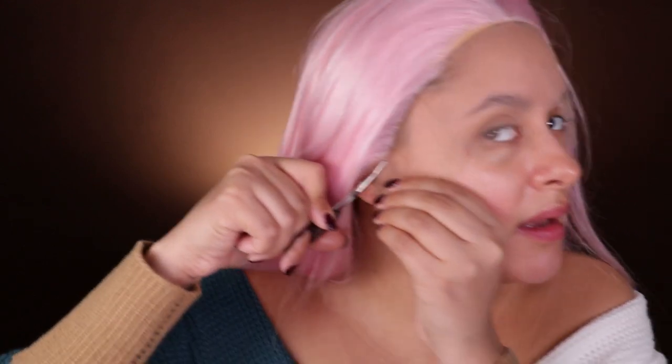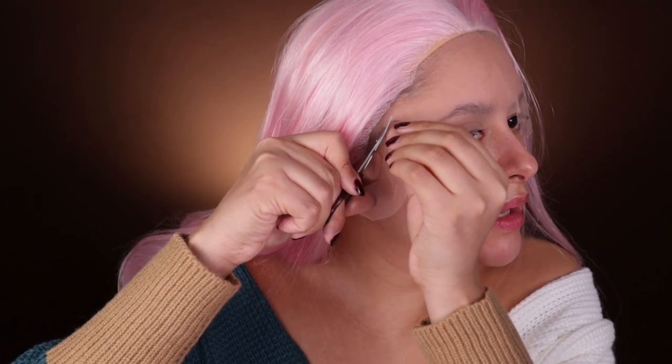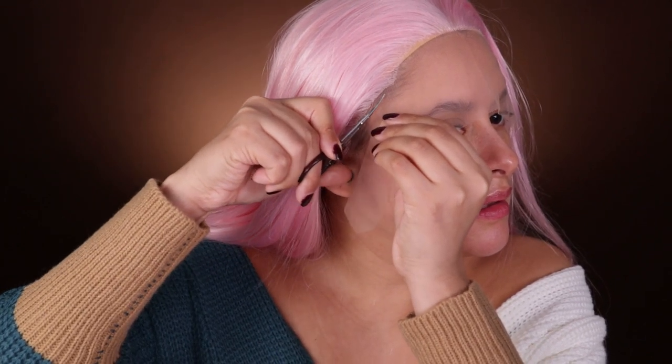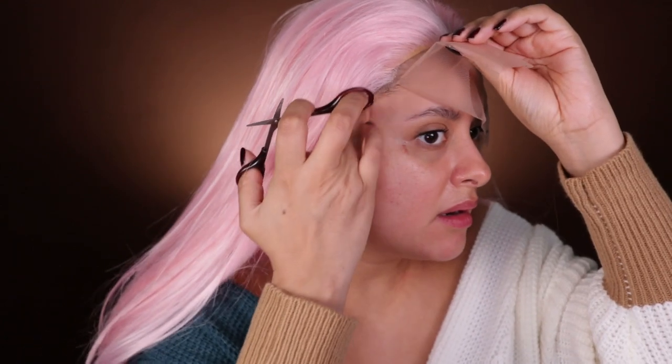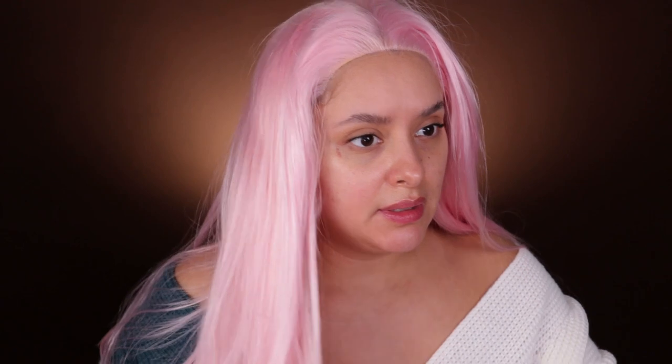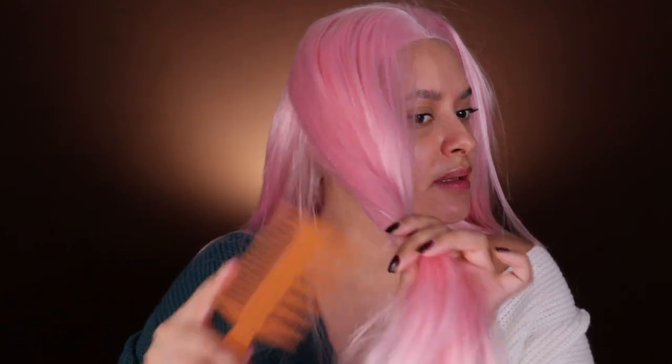Okay, here we go. Hopefully I'm not chopping my hair at the same time. Alright, so I cut the lace off. It combs super well, I have to say. The quality of this wig is just unreal. It combs very, very easily. It's a lot of hair.